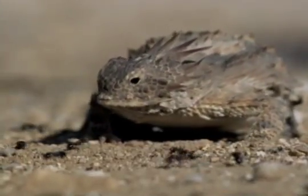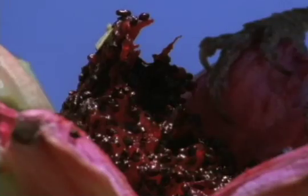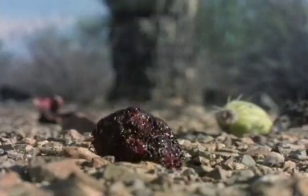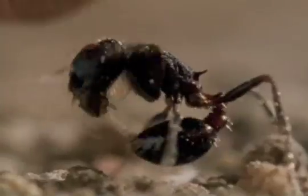This bloody lizard lives near saguaro trees in the Sonoran Desert in Mexico. A bird drops saguaro fruit for the harvester ants to munch on, and in turn, the regal horned lizard munches on the ants.